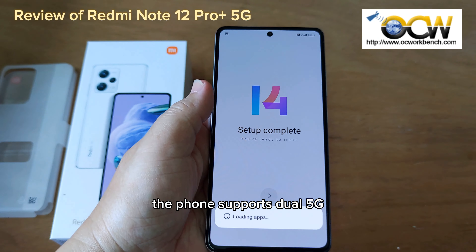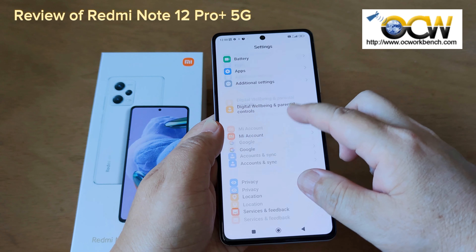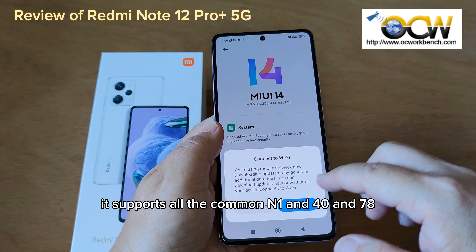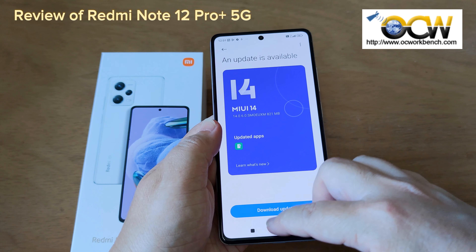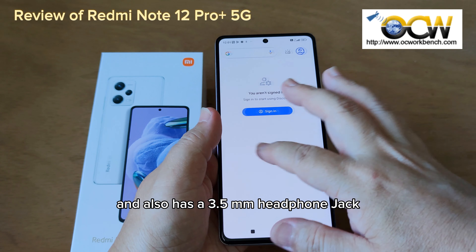The phone supports dual 5G, so you can have 2 5G SIM cards on the same phone. It supports all the common 2G, 3G, and 4G bands used worldwide, and for 5G bands it supports N1, N40, and N78. It also supports Bluetooth 5.2 and Wi-Fi 6. The phone has dual speakers, supports Dolby Atmos, and also has a 3.5mm headphone jack.